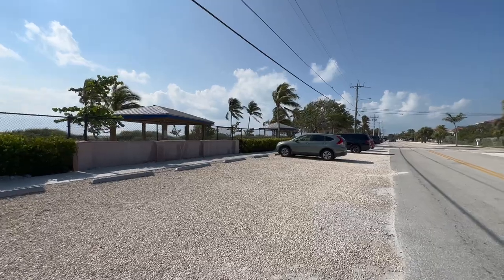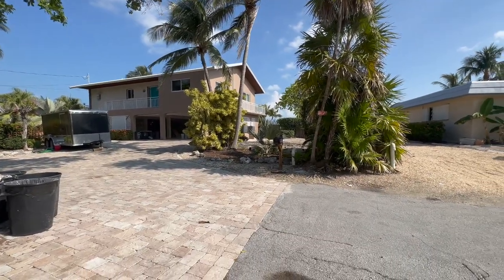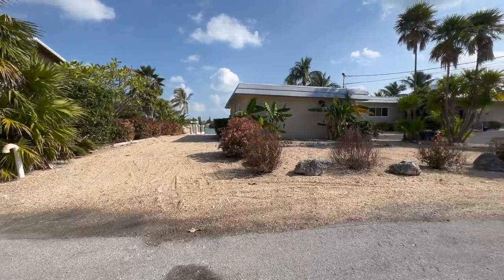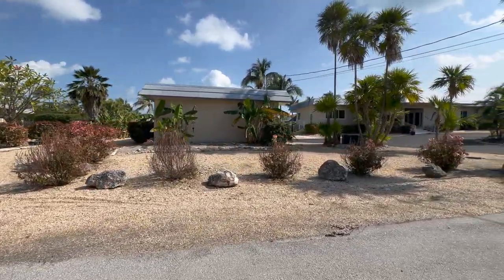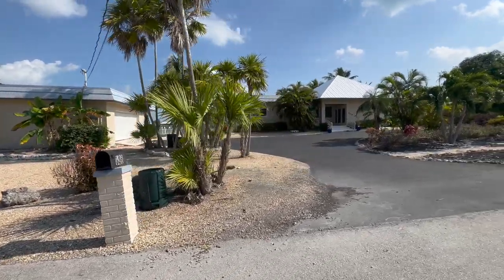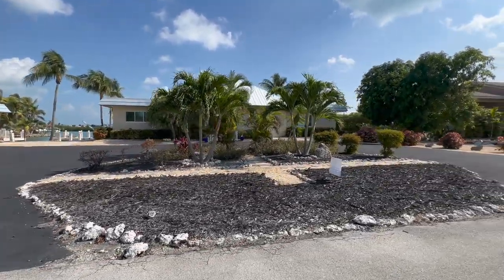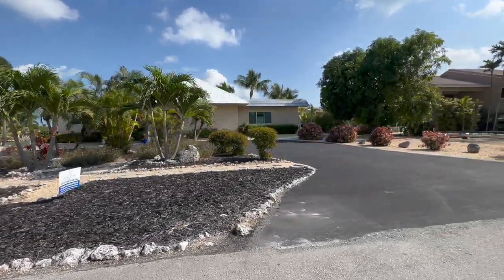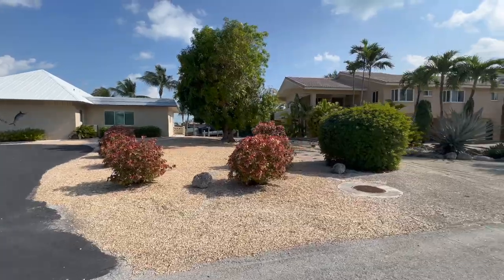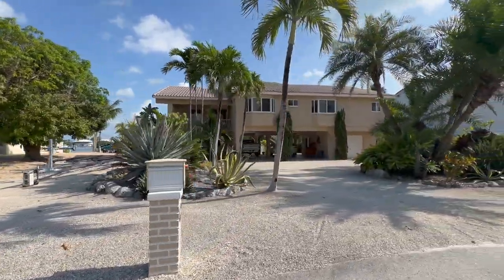Of course, it wouldn't be a complete YouTube video from a realtor in the Florida Keys without discussing real estate. There are some absolutely beautiful homes surrounding the Sombrero Beach area. Most of the homes here are a little larger than in other areas of the Keys, the lots tend to be larger, they're all on the canal with your boat in the backyard, and many even have pools — making it the ultimate Florida Keys home.